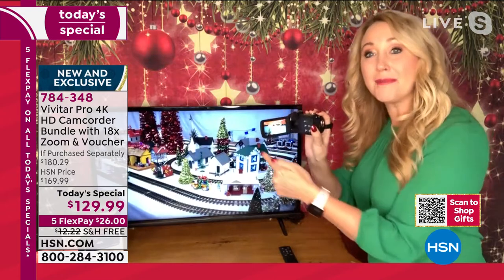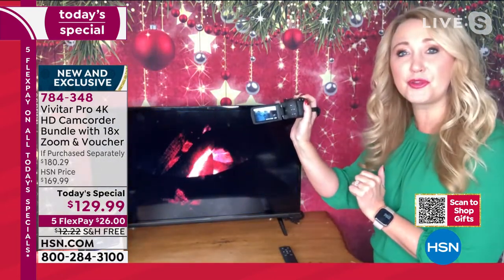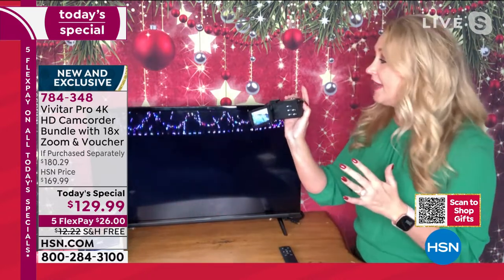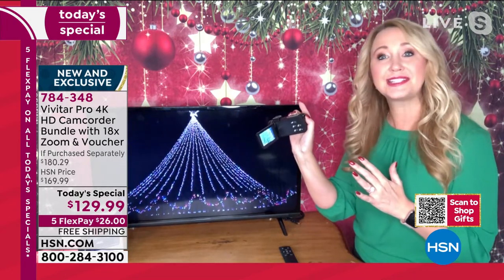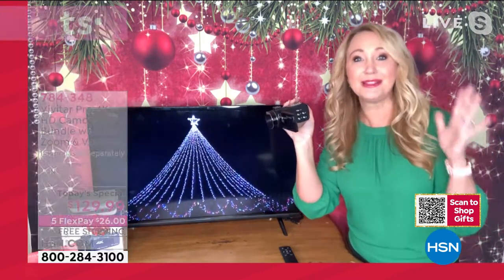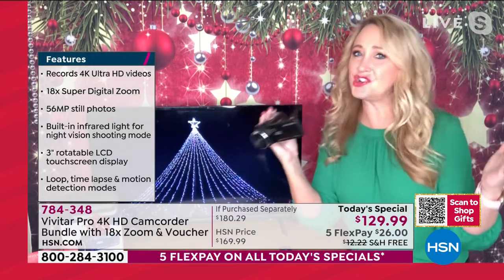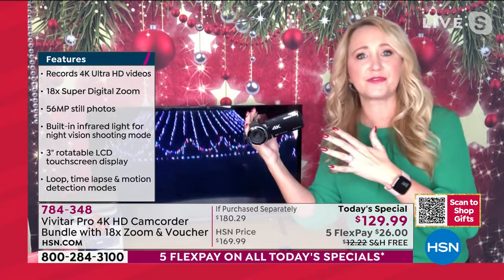This is so much easier than your cell phone. You just open it up — it automatically starts for you. There's that 3-inch beautiful touchscreen. You just tap with your thumb right here and you're shooting 4K video. Everybody can do this. Right on the top is your 18x zoom. Your cell phone is a jack-of-all-trades and master of none — you get a phone call coming in and it disrupts your video.